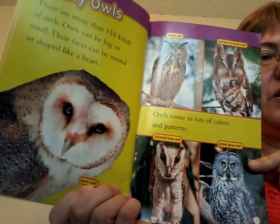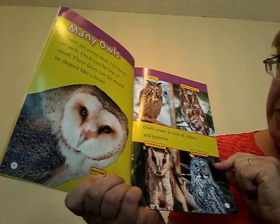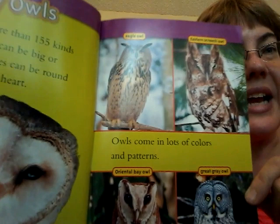Owls come in lots of colors and patterns too. I see gray and brown and black and maybe even a little bit of reddish or orange. And they have different colored eyes. Can you see their eyes?